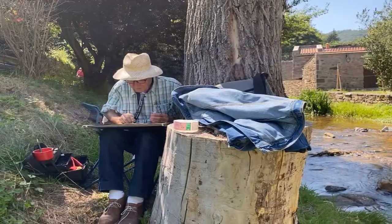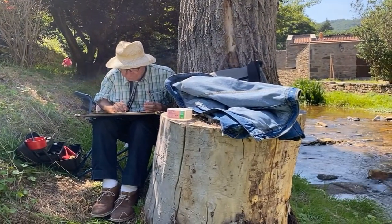And then all this green is so restful. And with the noise of this river flowing, it's a pleasure. It's really nice.